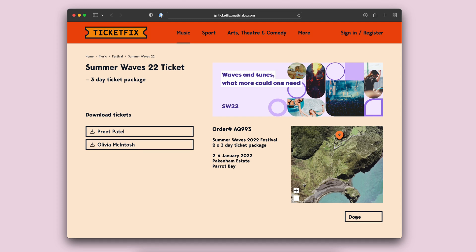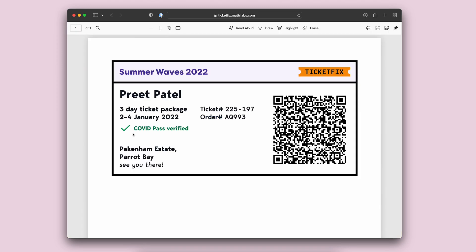So now we've got our two tickets, and if we open up my ticket you can see that we are given a printout that we can print, and it says that the ticket is COVID pass verified.